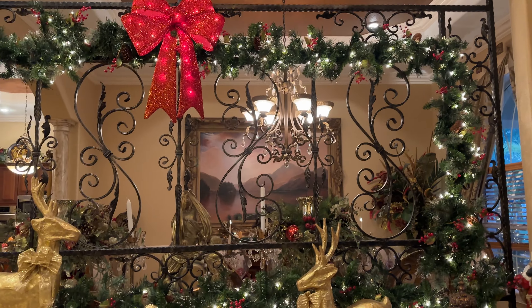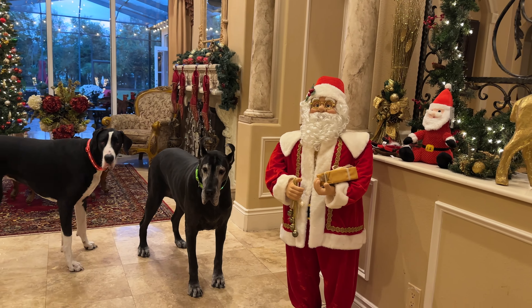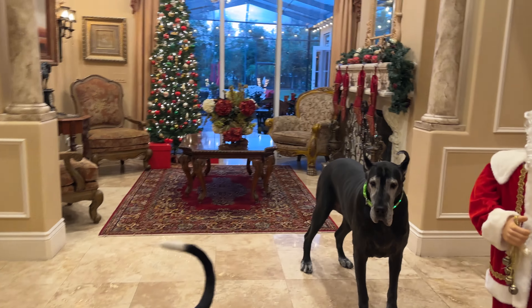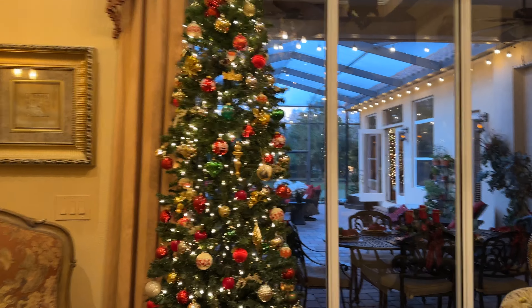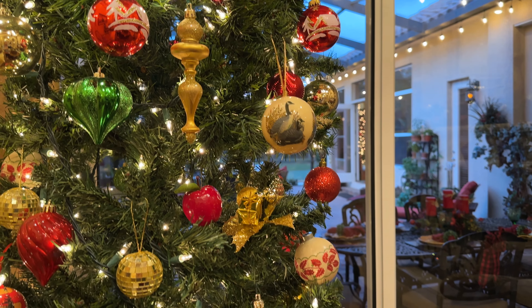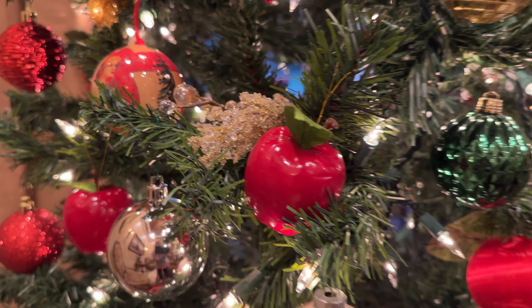We've got this lovely foyer with these iron grates that mom just wraps with everything. Look — reindeer. We're trying to get on Santa's good list already for next year. No, you're getting on Santa's bad list. And then we've got three trees in the house. We've got this one tree that mom calls the memory tree because she has grandpa's ornaments. This is the Canada goose and a few other grandpa-liked apples.